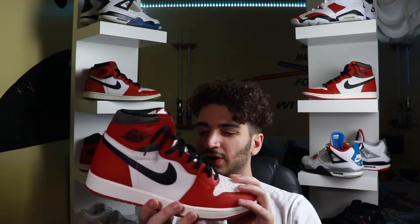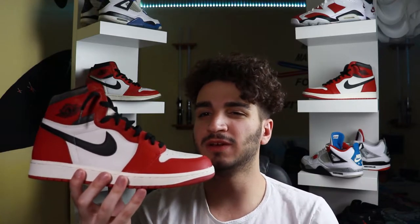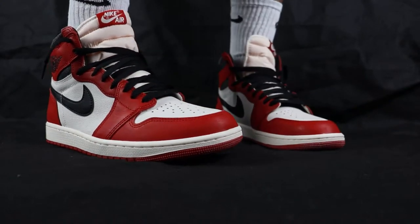Now how would I wear this shoe? With absolutely anything. Jordan 1 silhouettes are known for going with pretty much any outfit — casual outfits, formal outfits. This shoe having pretty normal colors — black, white, and red — the red might be a little hard to match with, but this is going to be kind of your statement piece. If you don't know what shoe to wear to make your outfit look awesome and pop, you throw on a pair of Lost and Founds. How I would wear it: I think I'd go really classic — maybe a pair of normal jeans tucked up at the bottom with some white socks, and for the top just a plain white graphic tee, keeping it simple because this sneaker will kind of speak for your outfit.